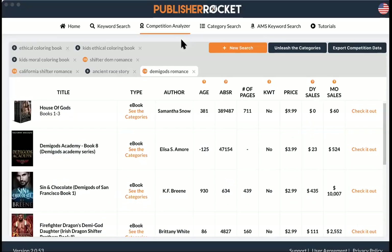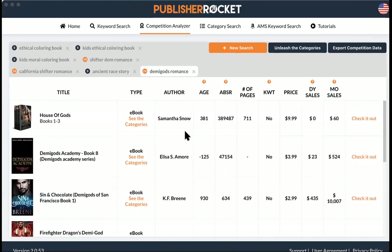My book is kind of a self-help relationship, semi-biography kind of book — it's all of those things. So does that play in my favor? Self-help is way too competitive. It's better to find something more specific and nuanced about your book. You don't want these really broad categories. You want something like 'demigod' or 'California demigod' — the more specific you can get with your keyword, that'll lead you to better categories.